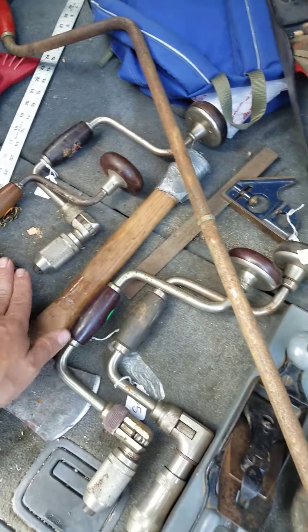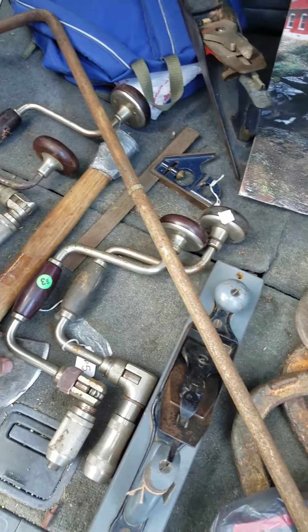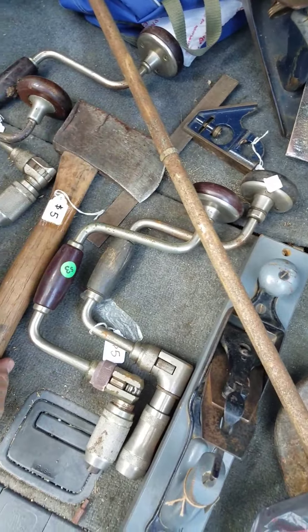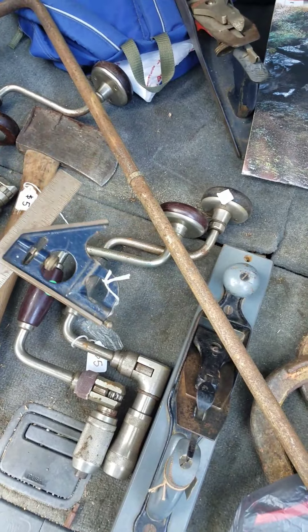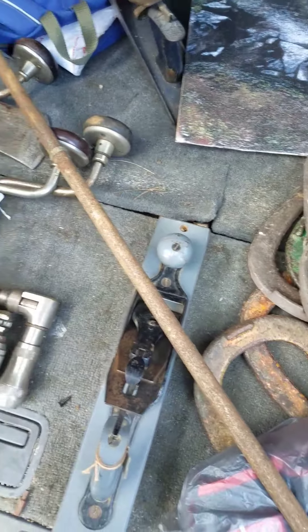I got four of these braces — two of them for three bucks a piece and two of them for five bucks a piece. I got this great little axe, small hatchet-sized, for five bucks — sweet deal. I basically got this for free when I bought the axe and a couple of the braces; they threw that in.